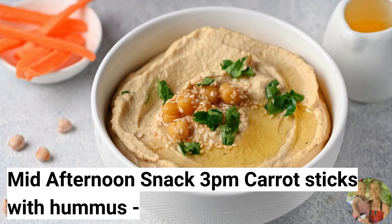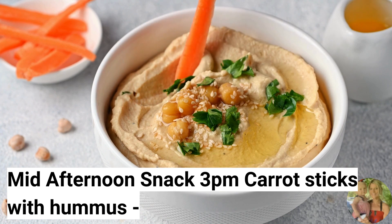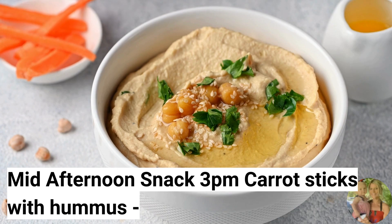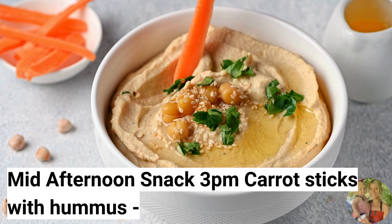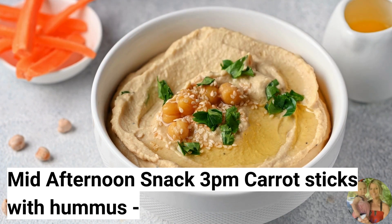For your mid-afternoon snack, have carrot sticks with hummus. Hummus and carrot sticks make a satisfying and balanced snack option. It provides a combination of protein, fiber, and healthy fats. This can help you stay full between meals and prevent unhealthy snacking on high-calorie snacks.